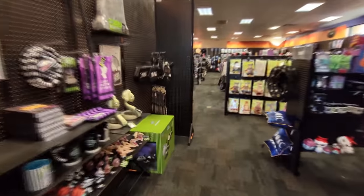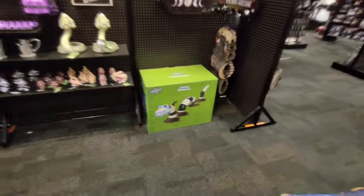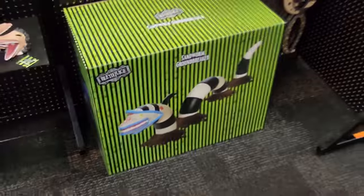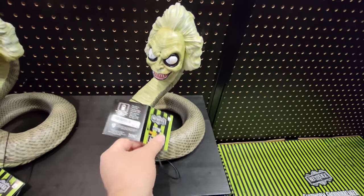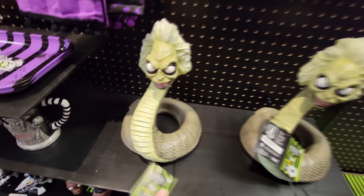Look right over here guys — among all the Beetlejuice stuff, they have the sandworm groundbreaker. He is absolutely enormous. I believe he's only $129 — yeah, $129 for that guy, and he is huge. And then you have this guy, the Beetlejuice snake. That is so awesome. He has a button on him, but he's not doing anything. I don't know what they're supposed to do, but I'm sure it's something awesome.